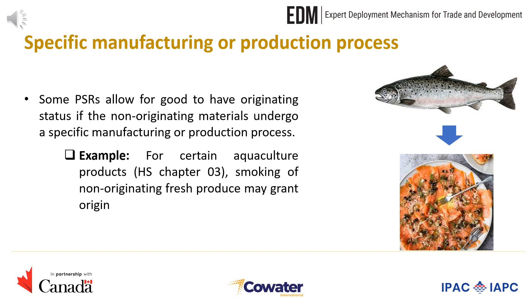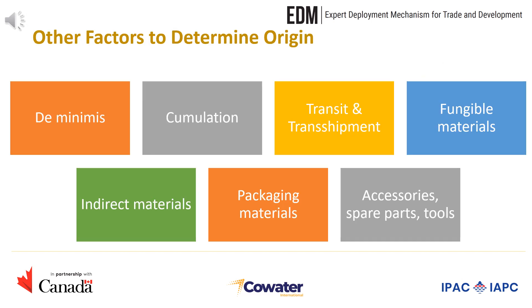We also have product-specific rules that allow for a good to have originating status if the non-originating materials undergo a specific manufacturing or production process. For example, for certain aquaculture products under Chapter 3, smoking of non-originating fresh produce may grant origin.